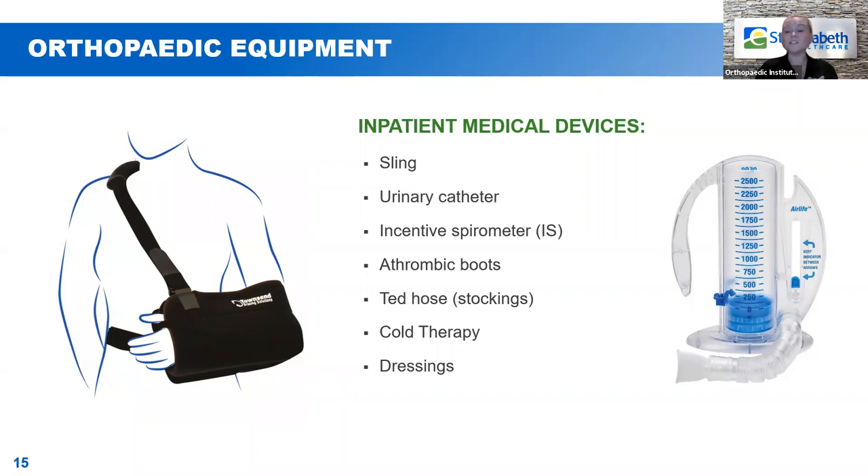Last but not least is dressings. When you first come out of surgery, you'll have a really big, bulky dressing on your shoulder. Some people get nervous about how big the incision is, but that large dressing is just meant to absorb any possible drainage you might have overnight. The next day, we take all of that down and put on a much smaller, simpler dressing of just some gauze and tape. So don't be alarmed at the dressing you see when you first wake up.